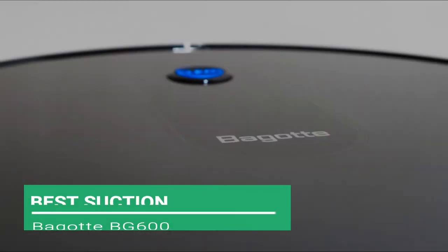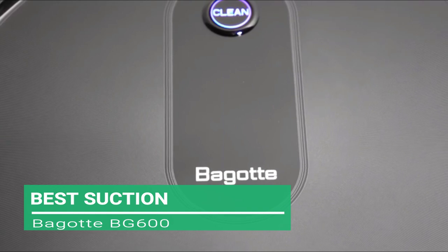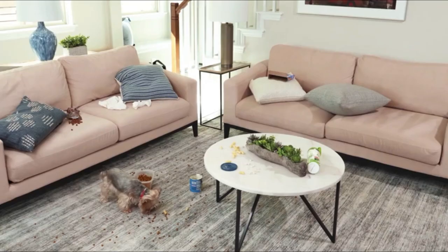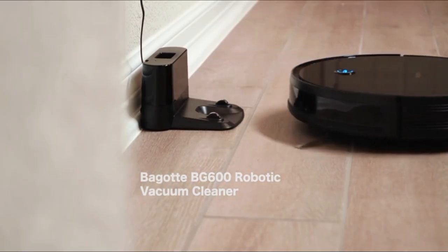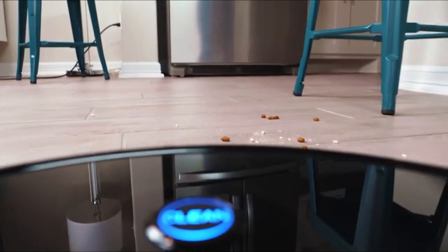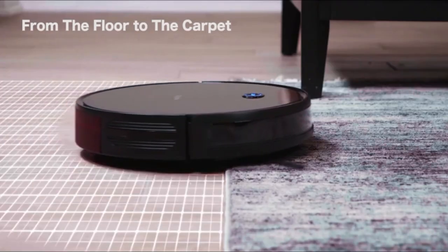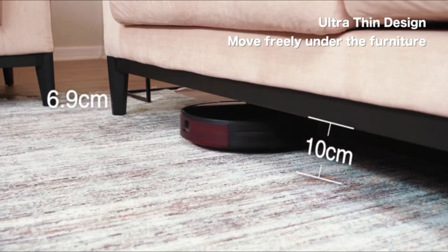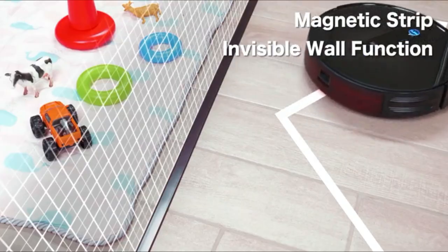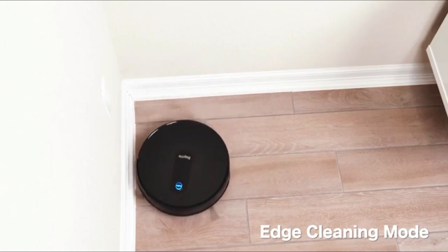Next, the best suction: the Bagot BG600. When it comes to consistent suction power, a customer favourite is surely the Bagot. Aside from its great suction, customers have also given great reviews for its battery life, remote control and low noise. The Smart BG600 can be scheduled to automatically access every corner of the kitchen, bedroom and living room where it effectively sweeps away hairs, debris and dirt on hard floors, tiles and low-pile carpet, working in six cleaning modes: auto cleaning, spot cleaning, time scheduling, edge cleaning, single room cleaning and max vacuuming.